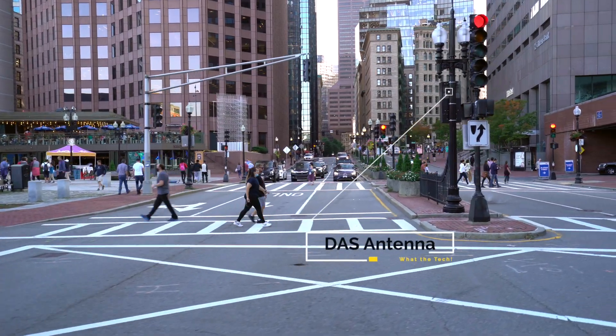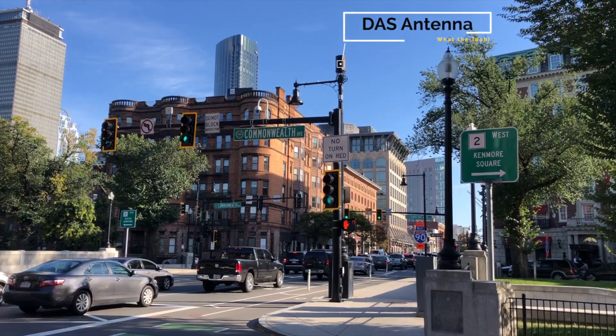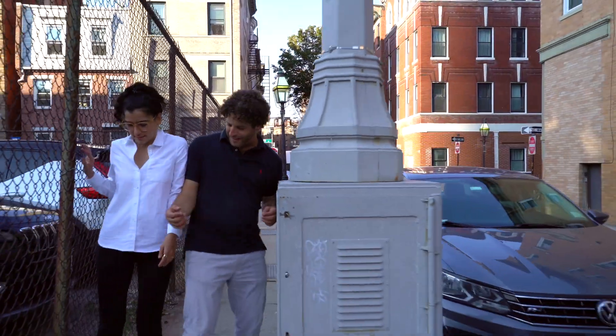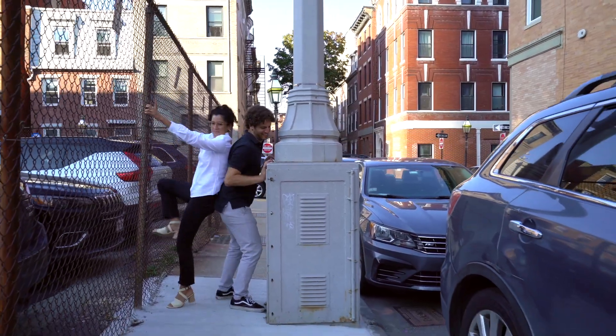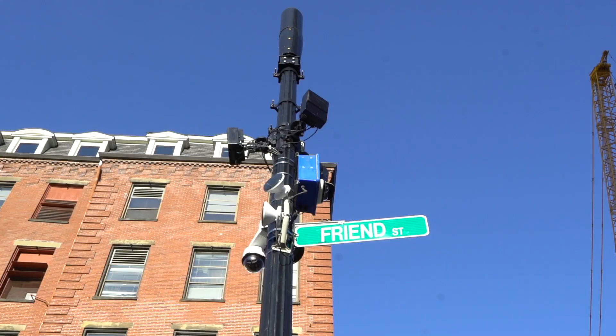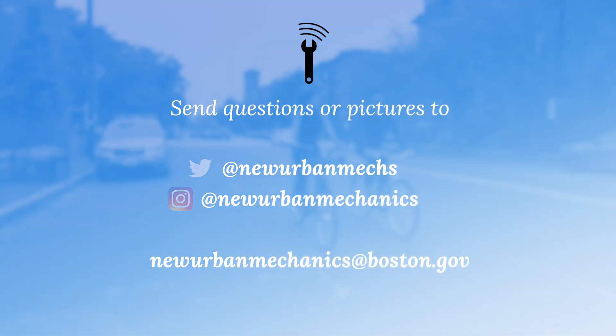As the DAS network grows, so do the number of questions. Like, what is the future we see for Boston's public spaces? And who are they really for? How do we make the most of our streets and sidewalks today? And seriously, what the tech is that? Have you ever seen something that made you ask, what the tech? Let us know.